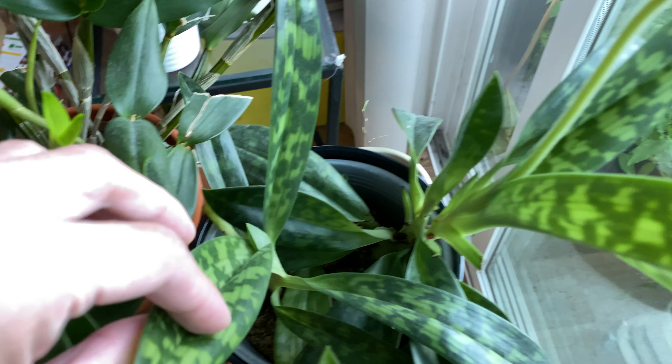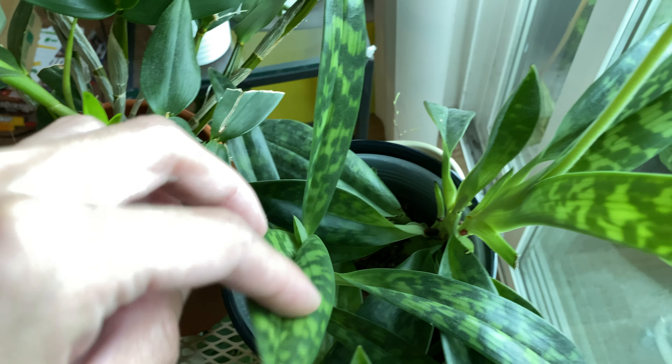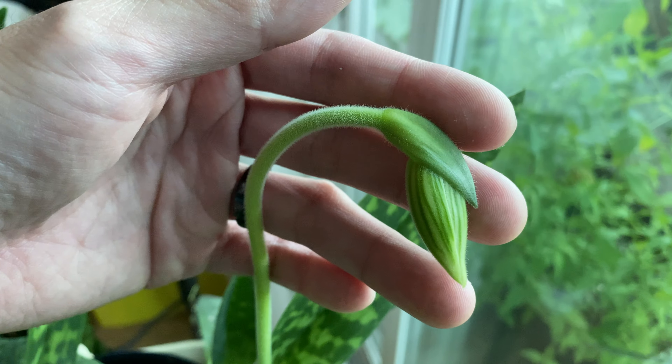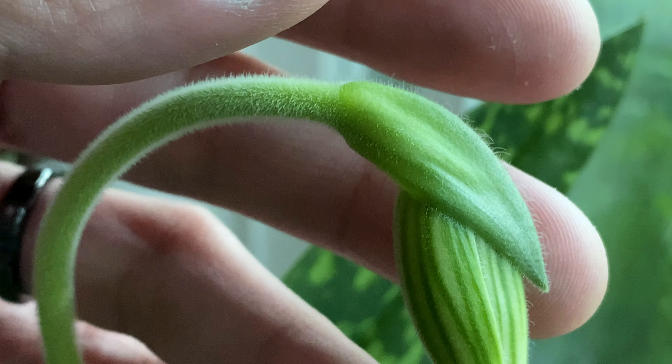And the lady slipper orchid — this one is sending out a new leaf. And then here we have that flower. Looking great.